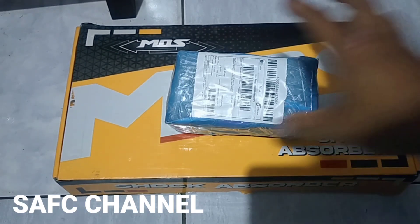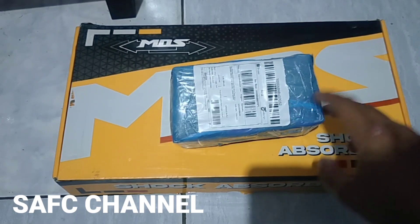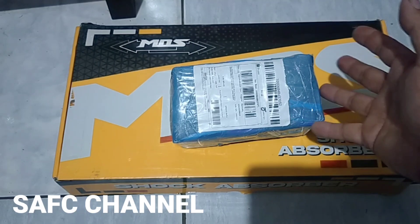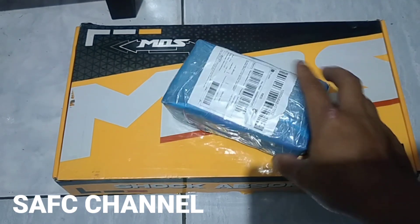Sebelum lanjut kita ke unboxing-nya, jangan lupa subscribe dulu channel-nya agar terus bisa bermanfaat dan berbagi pengetahuan tentang bidang otomotif, terutama servis ya.